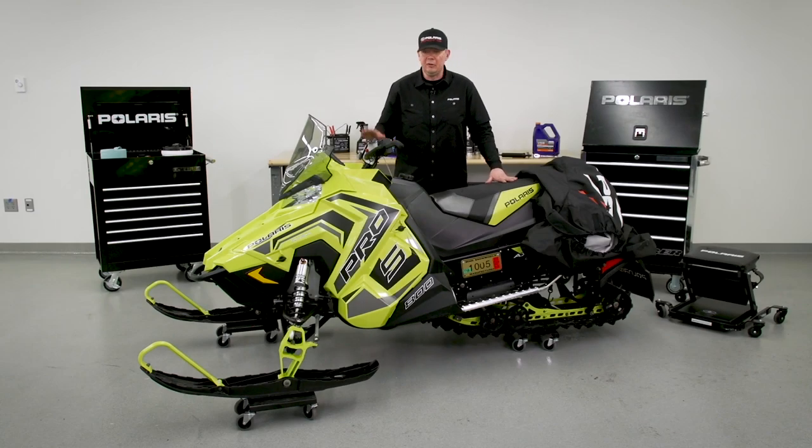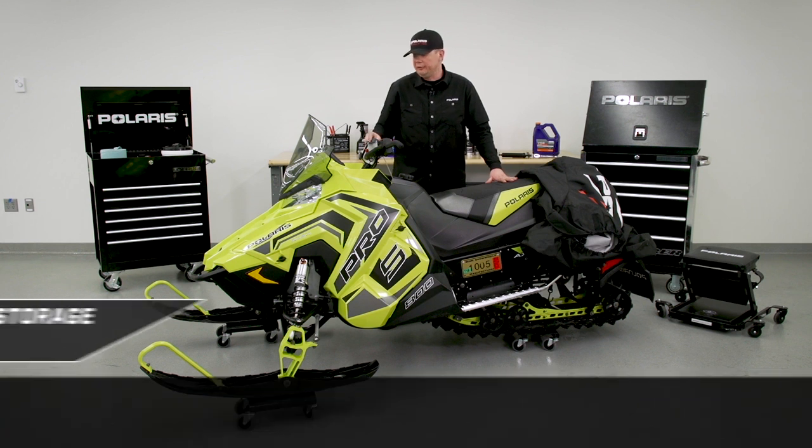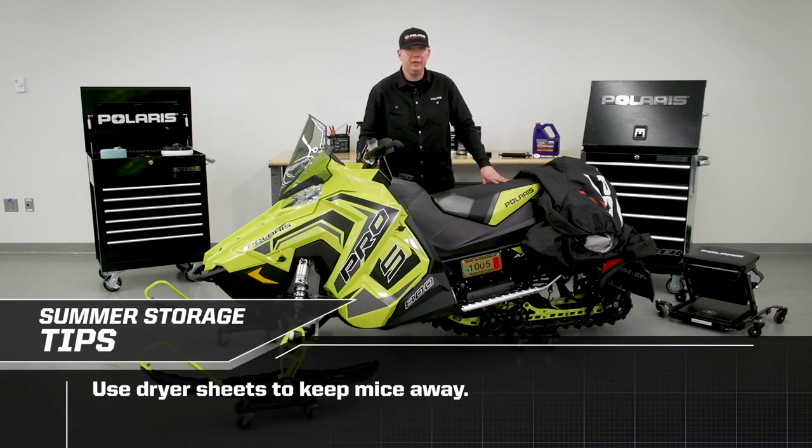We've reached the point where it's time to cover your vehicle and put it in storage. A couple of personal things I like to do is install dryer sheets under the hood in a few different locations. Mice hate dryer sheets and it should help keep them out.